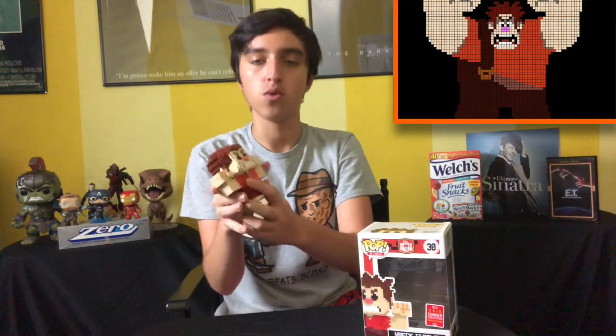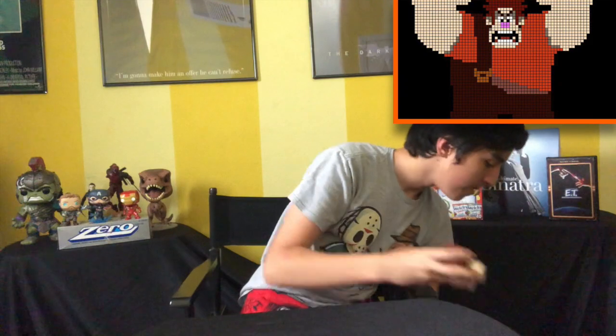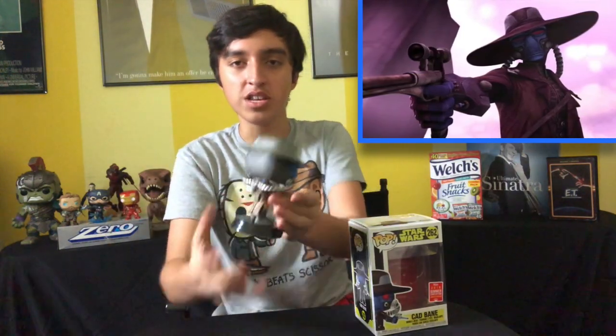The next one is the 2018 Summer Convention or Comic-Con exclusive pixelated Wreck-It Ralph. This pop is really, really cool and also very heavy. I really enjoy this one and I enjoy both movies. And sticking with the 2018 Summer Convention exclusives, we got The Red Hood — one of my favorite superhero animated films. Batman Under the Red Hood is just awesome; I haven't seen it in a long time but I remember it being pretty awesome. And then we have the 2018 Comic-Con exclusive Cad Bane. I don't know a lot about his character, but he just looks so cool that I needed to have him.